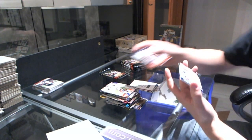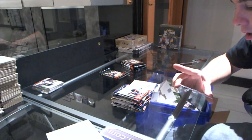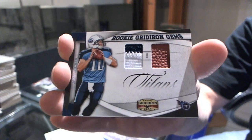We've got a Rookie Gridiron Gems Jersey Prime — and Ball again. Number 18 of 50 for the Titans — Jake Locker. Jake Locker.